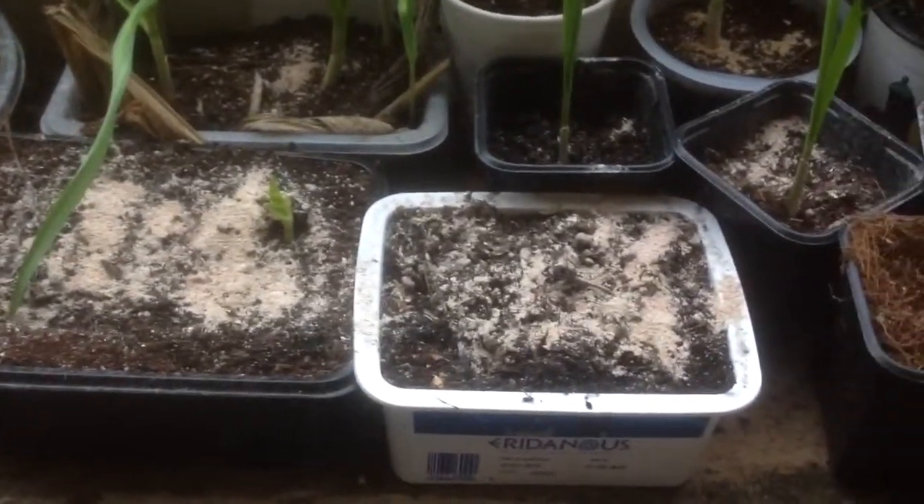Everything got a bit thrown around in the wind the other day — good old Storm Desmond. Oh actually, there's a third one popping up, which is cool.